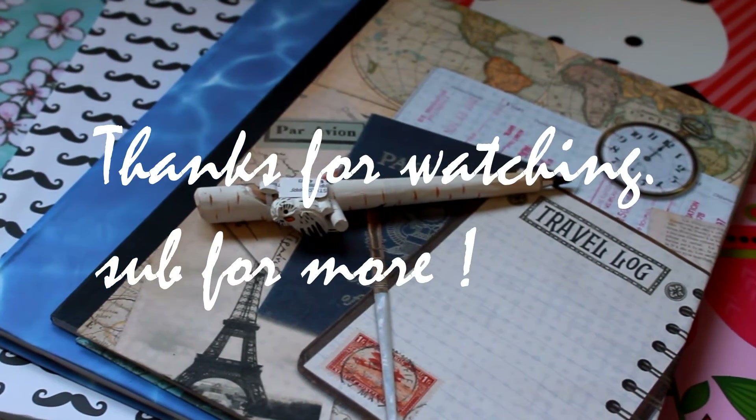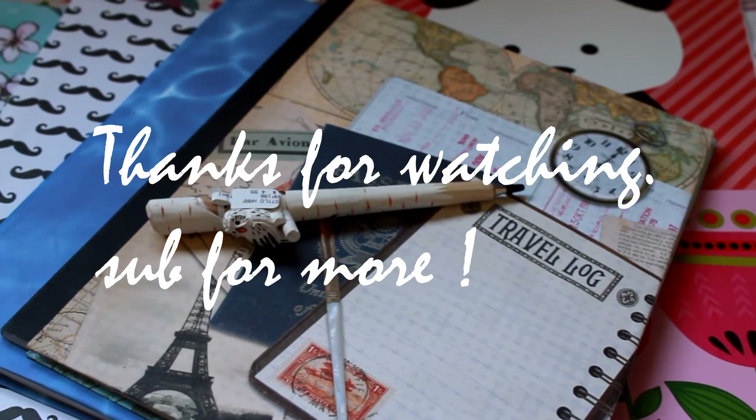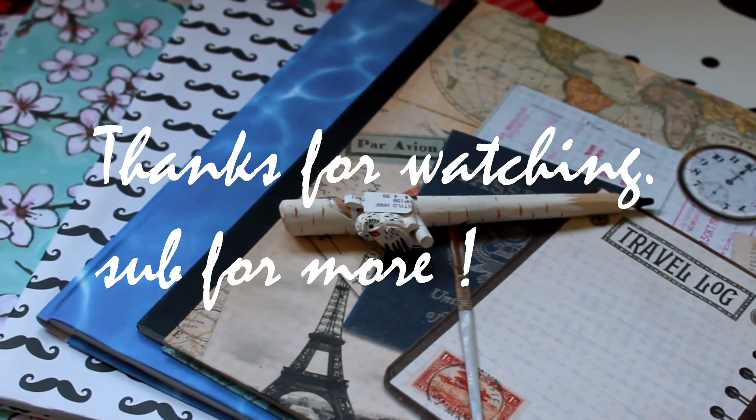I hope you guys enjoyed this lookbook — thank you so much for being here today with me. I hope I gave you some inspiration for what to wear when you get back to school, whether you hate it or like it. Bye!